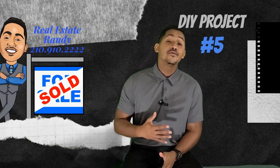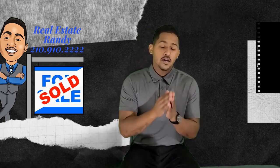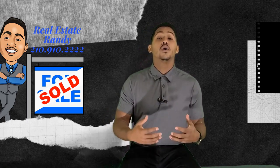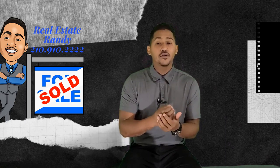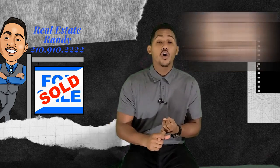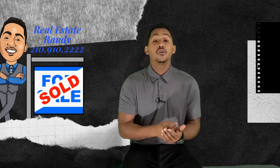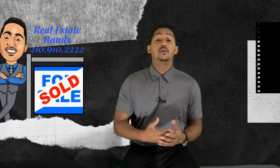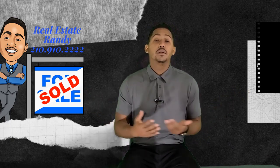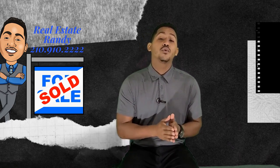DIY number five is replacing your flooring. I understand this is not in everybody's budget, and I totally get that. I just want you to know there is a better opportunity for you if you change your floors to some vinyl planking, some hardwood, or some tile. Your market area is going to dictate which material you use — you're not going to spend crazy money for hardwoods if in your area 98% of people don't have hardwoods. So be smart with your market area to figure out which flooring you want to use.